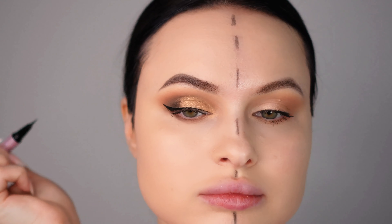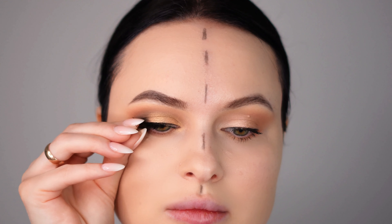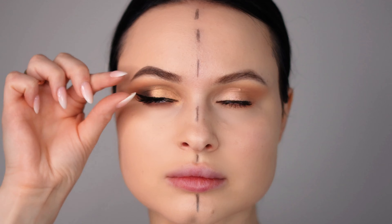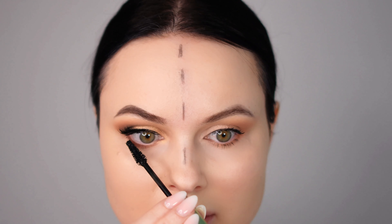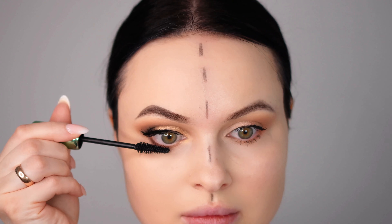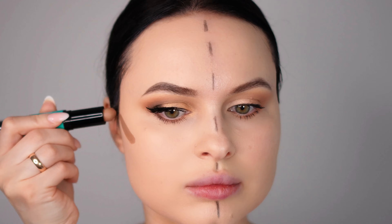For the night look I apply mascara and fake lashes for that extra bit of drama and intensity — this really makes the eyes pop and stand out. Don't forget to apply mascara on the bottom lashes as well — this applies to both the day and nighttime makeup. Adding mascara to the bottom lashes helps to balance out the look and adds definition to the eyes.